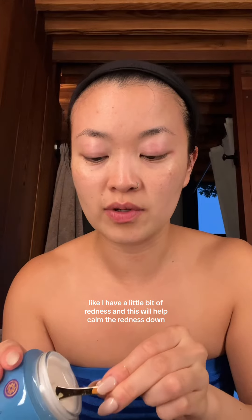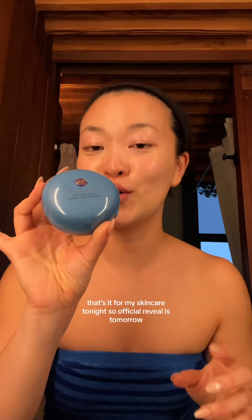Next, I'm going to use the Indigo Overnight Repair. This is my favorite Tatcha moisturizer. This one is also fragrance-free, and it's a serum and cream. I have a little bit of redness, and this will help calm the redness down. That's it for my skincare tonight. The official reveal is tomorrow, but I'm letting you guys know first.